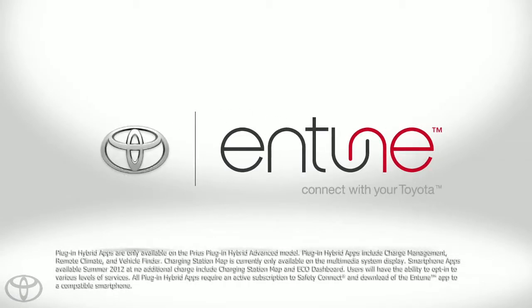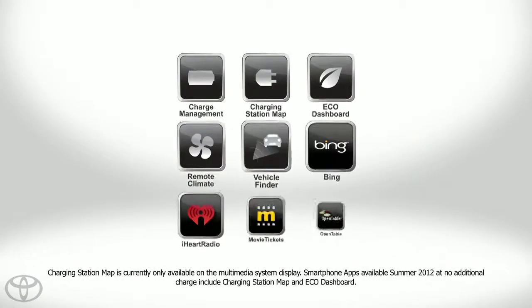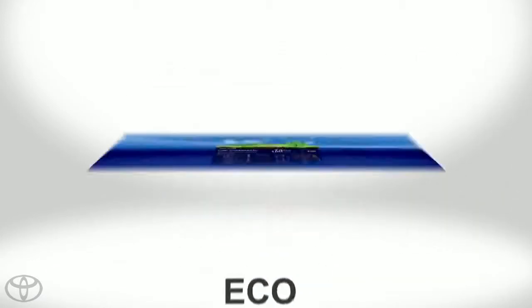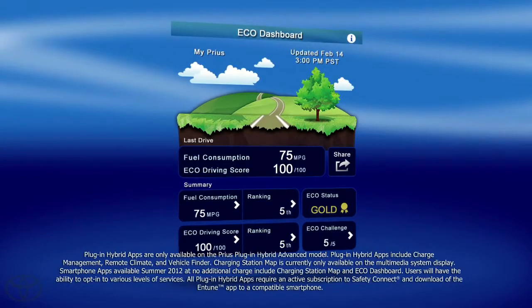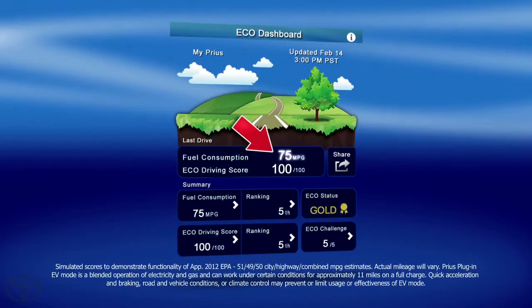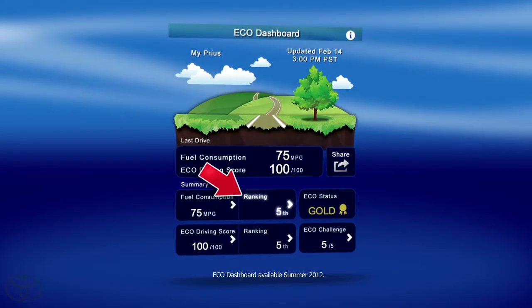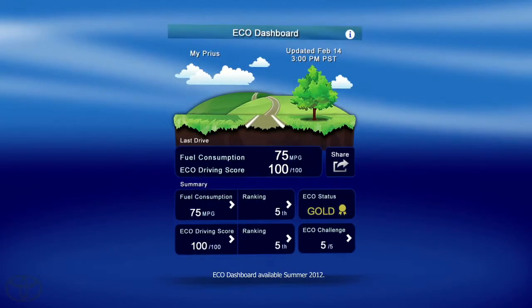Staying connected to your Prius Plug-in Hybrid Advanced is easy with Plug-in Hybrid apps. Eco-Dashboard provides a quick look at your fuel consumption on the most recent drive, as well as your Eco-Driving score and overall ranking among other Toyota Plug-in Hybrid owners.